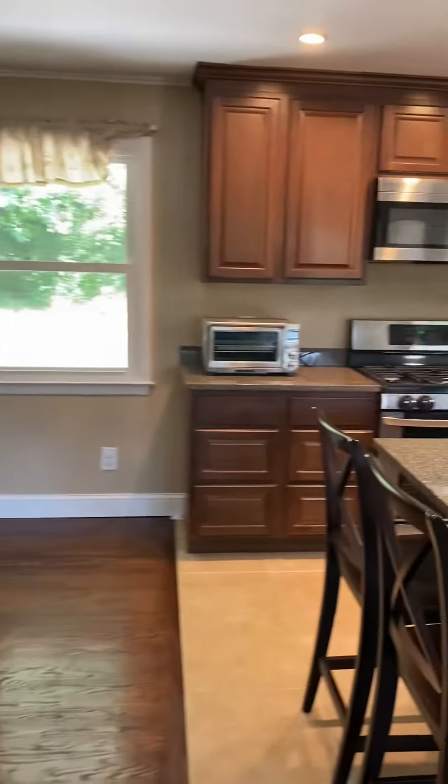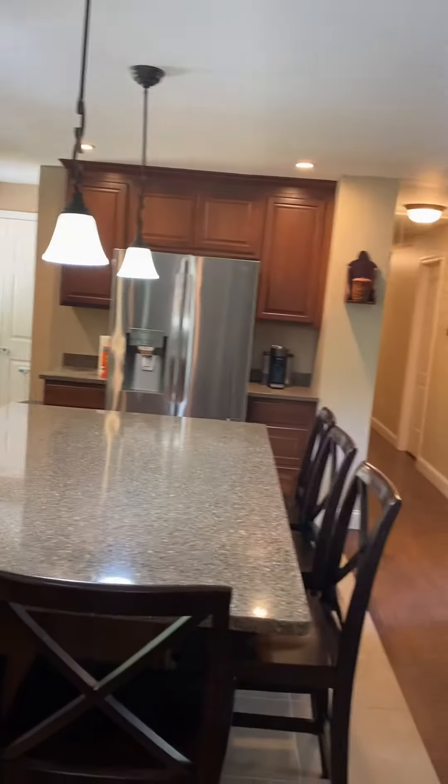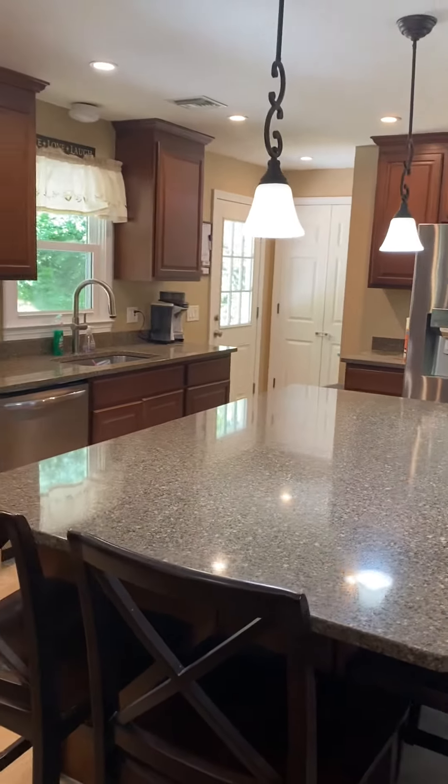We've got some really nice maple kitchen cabinets, granite countertops, high-end LG stainless appliances, and a big center island — they've got five stools around it.